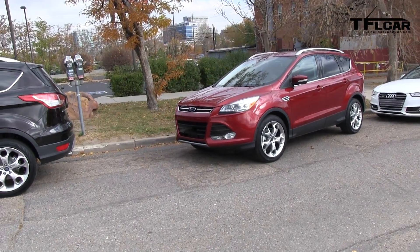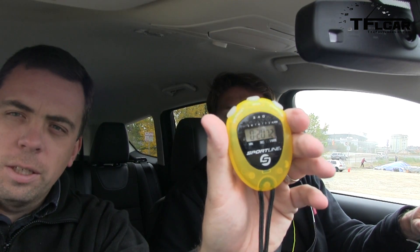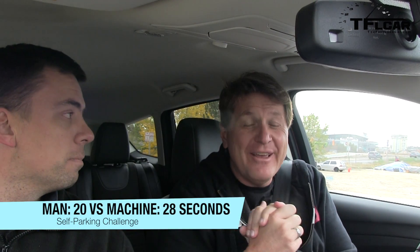I think I got it. Hold on. Straighten it out. Done. What is that, Andre? 20 seconds. 20 seconds. Man is still victorious.